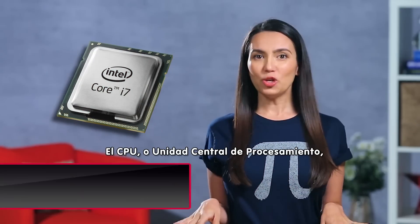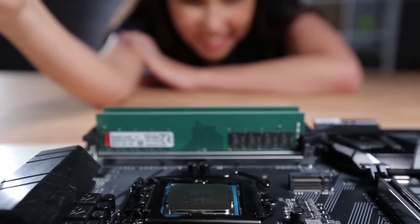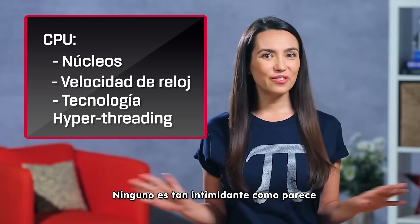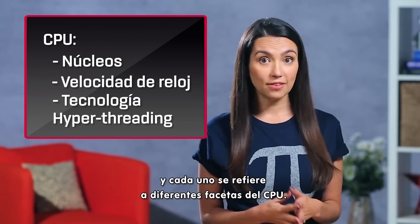Let's get started. The CPU, or central processing unit, is really the brains of your whole system. You'll see CPUs described in terms of cores, clock speeds, and hyper-threading. None of these are as intimidating as they may seem, and they each refer to different facets of the CPU.